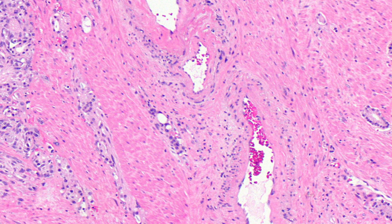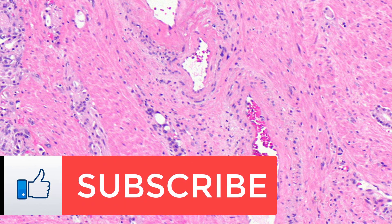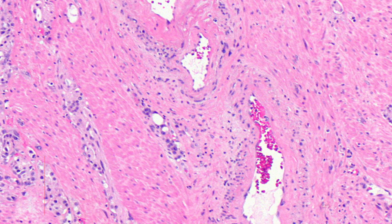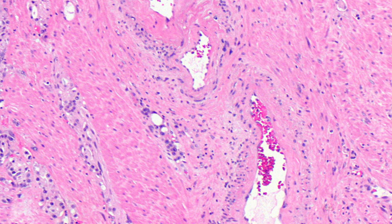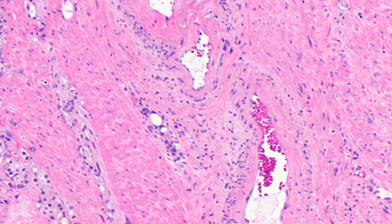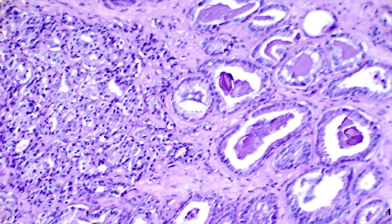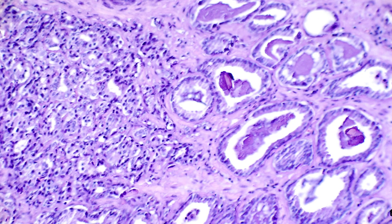Metastasis occurs when tumor cells from one body region spread to other parts of the body. The cancer can spread through tissue, the lymph system, and through the blood. Prostate cancer cells can move to other organs like the bladder, and can travel even further to affect other parts of the body such as the bones and spinal cord.